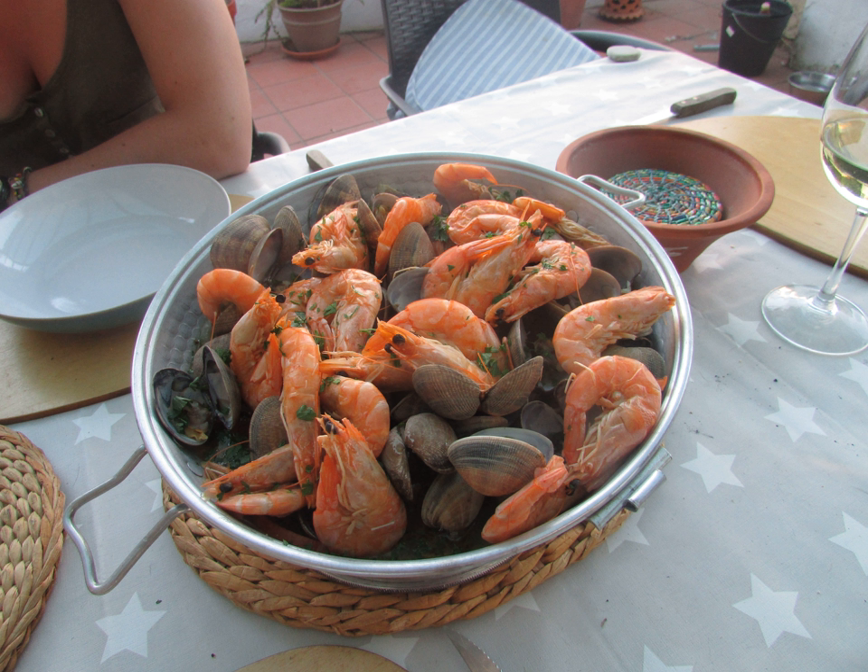Tajine: a North African Berber dish which is named after the earthenware pot in which it is cooked. Tangia: an urn-shaped terracotta cooking vessel. Tepayan: a large earthen jar in island Southeast Asia used for cooking, fermentation, and storing water. Turin: glazed earthenware, terracotta cooking dish with vertical sides and a tightly fitting lid, generally rectangular or oval. Modern versions are also made of enameled cast iron.